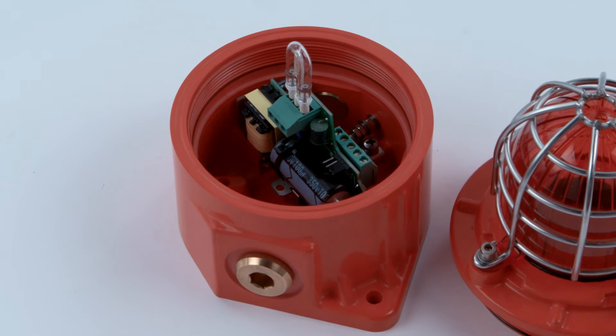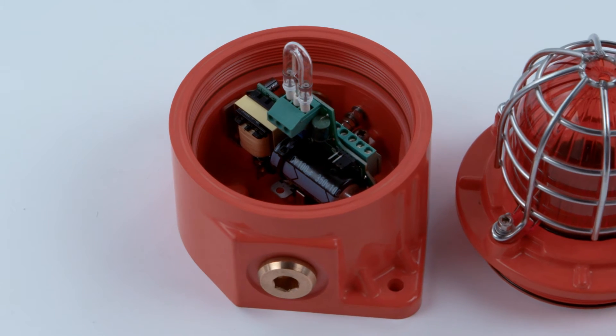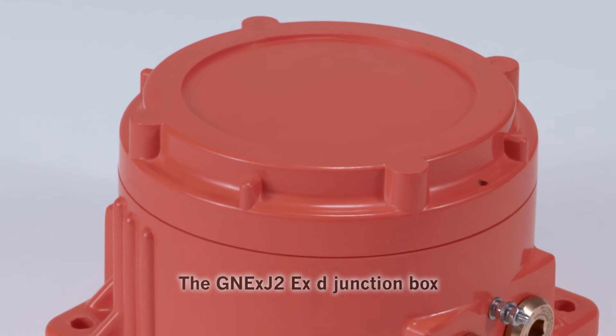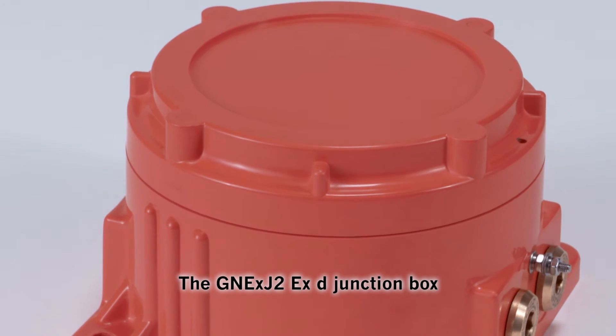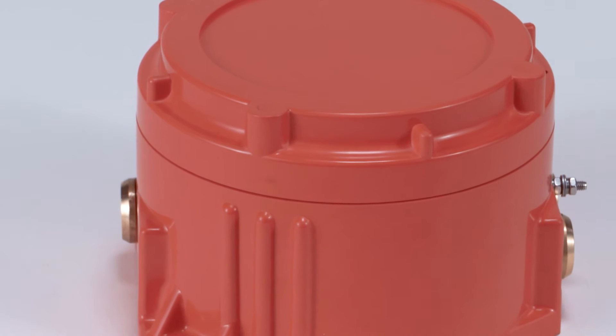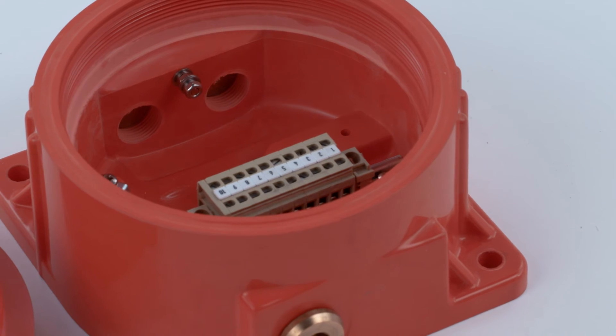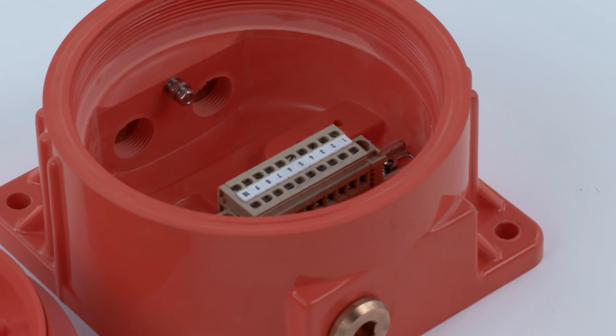All beacons can be supplied as a plate mounted assembly, configured with and without a junction box or an alarm horn sounder. Complementing the family is the GNEXJ2XD junction box, suitable for any flame-proof application, featuring multiple cable entries and terminal configurations.